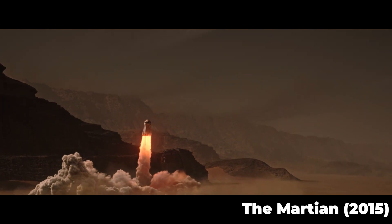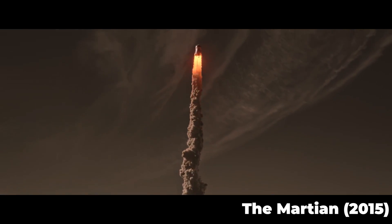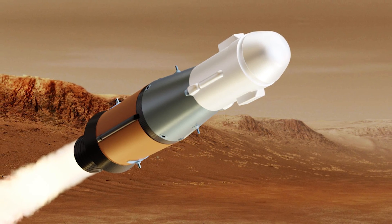By necessity, any ascent vehicle is going to have to basically be a miniature rocket in its own right. The lunar LEM from the Apollo missions might have been incredibly small, but it was equipped to get a two-person crew back into orbit and rendezvous with the command vehicle. The MAV is going to have to do the same thing,